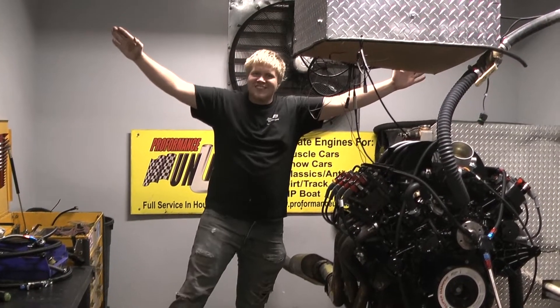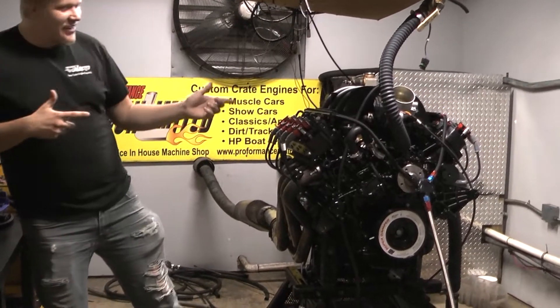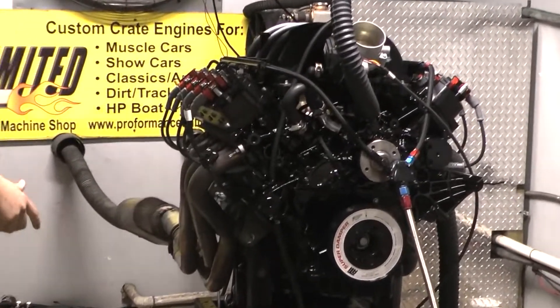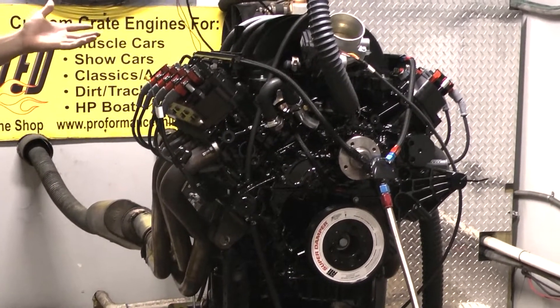Hello everybody, good morning. Brad at Proformance Unlimited. Today on the Nino Ford 7.3L Godzilla — this thing is a beast. It is a new motor from Ford, in case anybody hasn't heard.